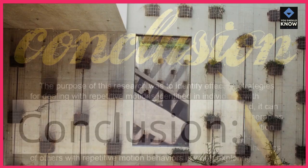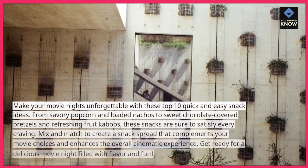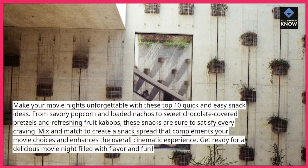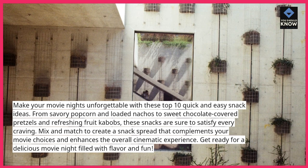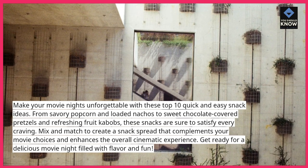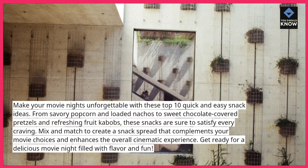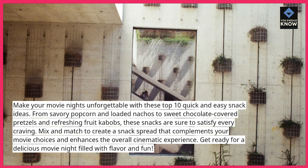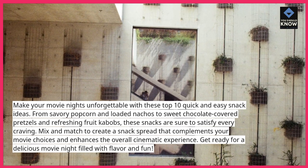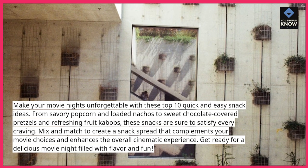Make your movie nights unforgettable with these top 10 quick and easy snack ideas. From savory popcorn and loaded nachos to sweet chocolate-covered pretzels and refreshing fruit kebabs, these snacks are sure to satisfy every craving. Mix and match to create a snack spread that complements your movie choices and enhances the overall cinematic experience. Get ready for a delicious movie night filled with flavor and fun.